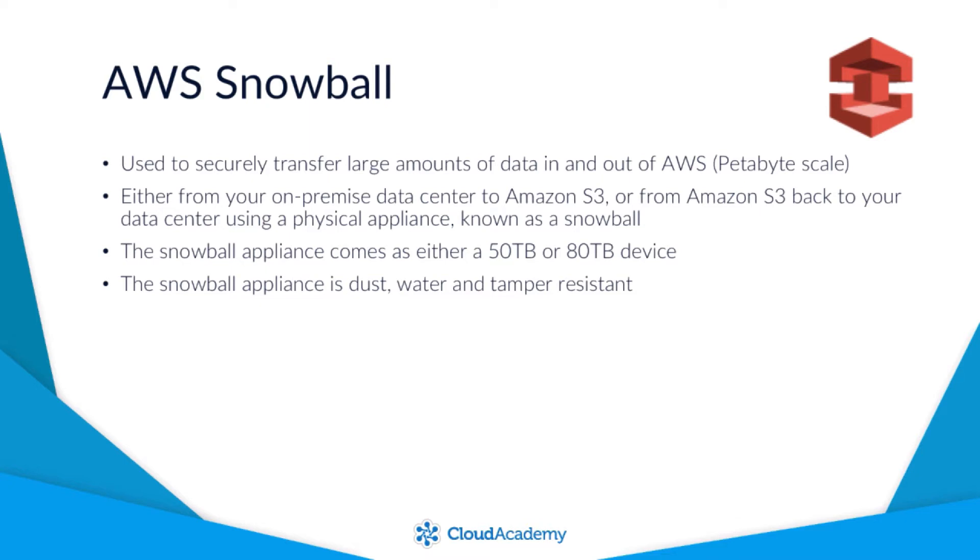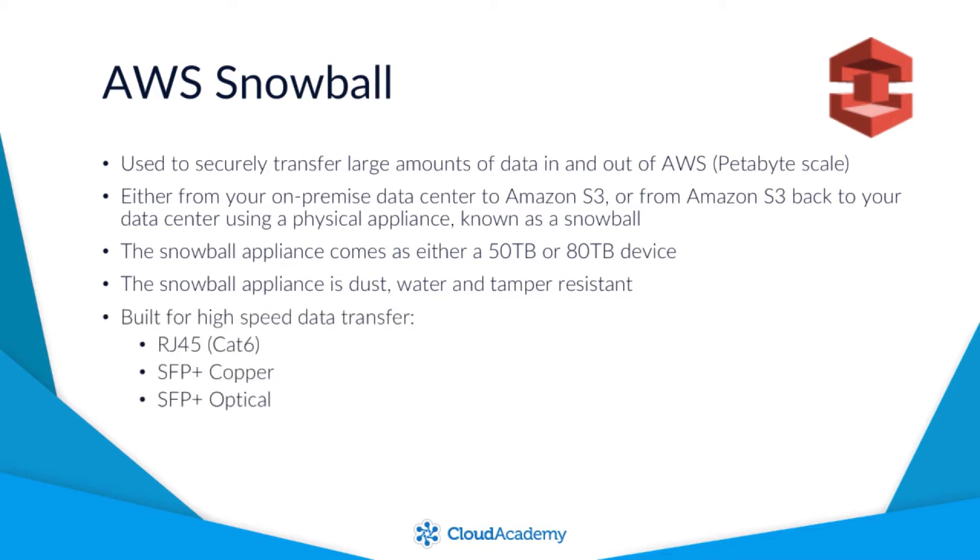The Snowball appliance has been designed to allow for high-speed data transfer thanks to a range of interfaces, allowing you to select the most appropriate connection for your needs. On board the Snowball appliance, the following 10Gb I/O interfaces are available: RJ45 using CAT6, SFP copper, and SFP optical.